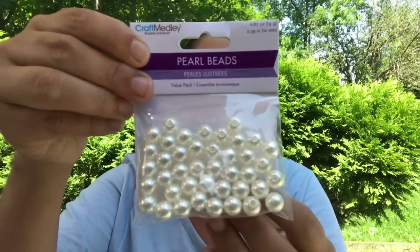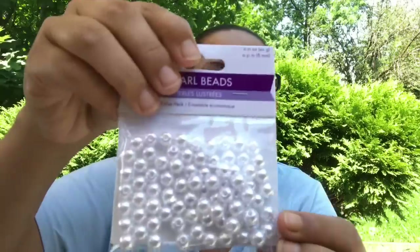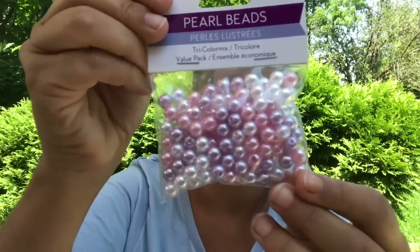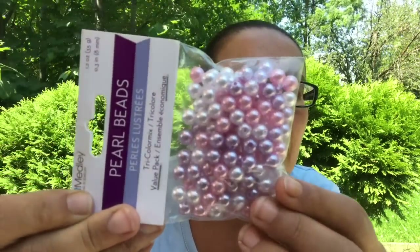They also have these pearl beads — I have never seen these before at Dollar Tree, and I'm happy my Dollar Tree got them. These are pearl beads by Craft Melody, coming in 19 grams. I got these ones in the silver and these ones in the white. I also got this pack that comes with 12 ounces — it's a tri-color mix of white, pink, and purple. Lovely colors of pearls!